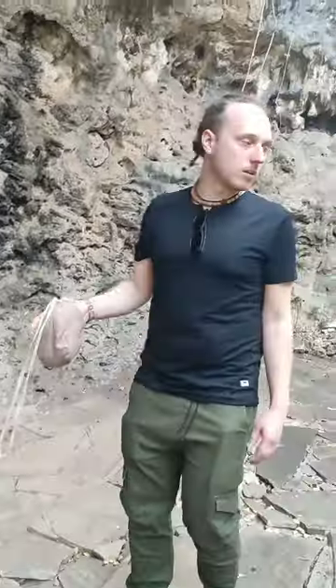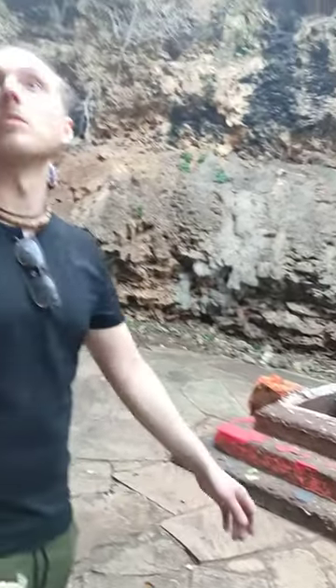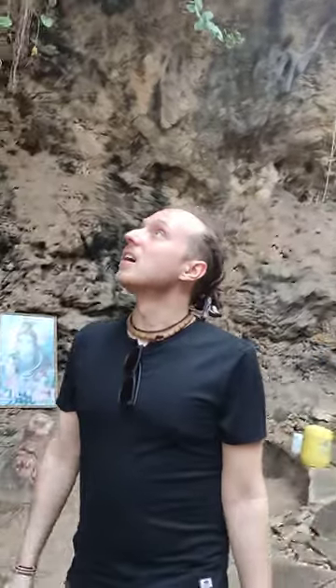They are regularly performing puja here and doing worship, so this whole place is a very spiritual place — you can feel the energy. Even the caves have so many formations.